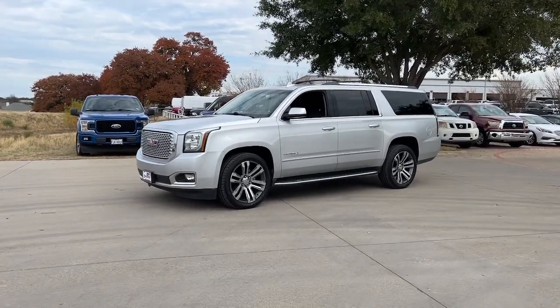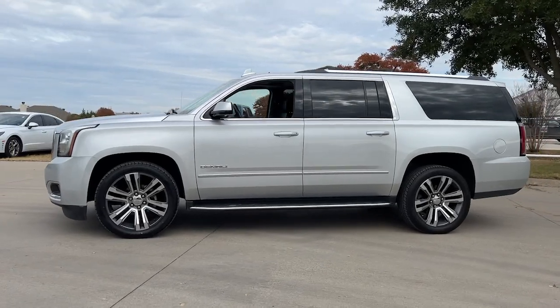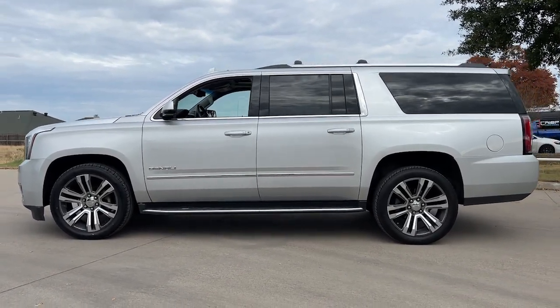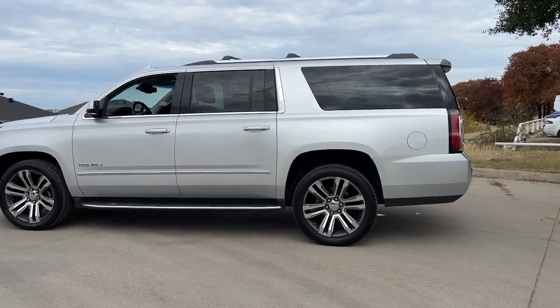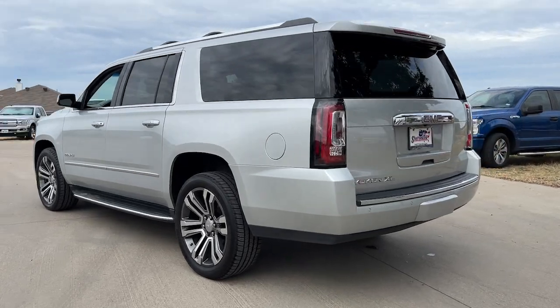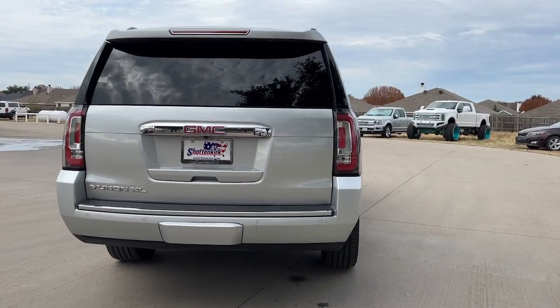Get a feel for the 2017 GMC Yukon XL. With less than 90,000 miles on the odometer, this vehicle provides excellent value. This exceptional Yukon XL delivers rugged performance, refined comfort, and plenty of room for passengers and cargo, thanks to its extra-long wheelbase.